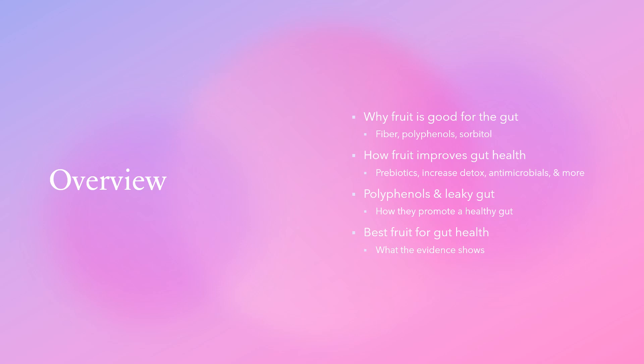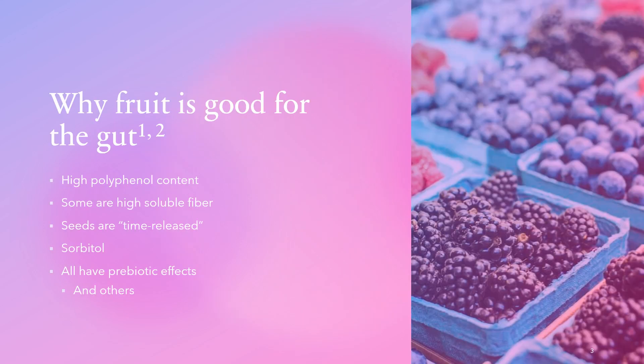Fruit improves gut health in many ways: it acts as a prebiotic, increases detox pathways, functions as an antimicrobial, and more. We'll cover polyphenols and their relationship to the gut environment, particularly around leaky gut, and finish by discussing the best fruit for gut health based on polyphenol content and evidence from studies.